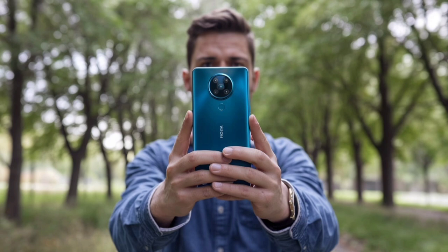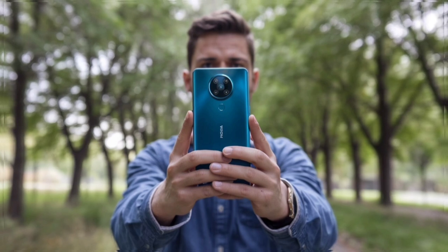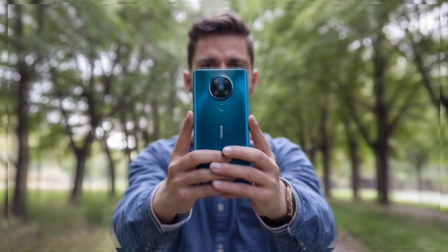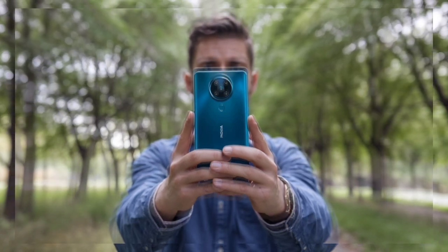The front of the device features a 16-megapixel selfie camera designed for high-quality self-portraits and video calls. This comprehensive camera system demonstrates Nokia's commitment to photography excellence.